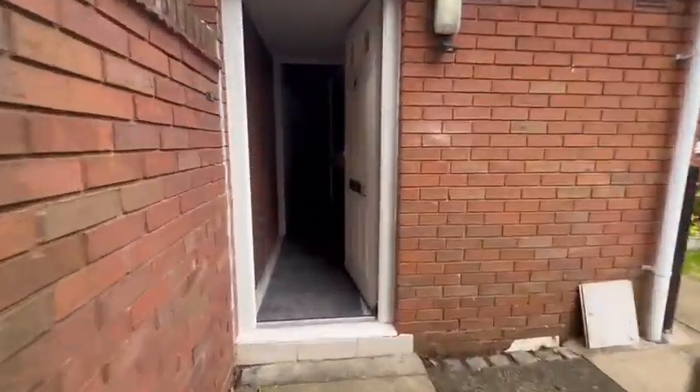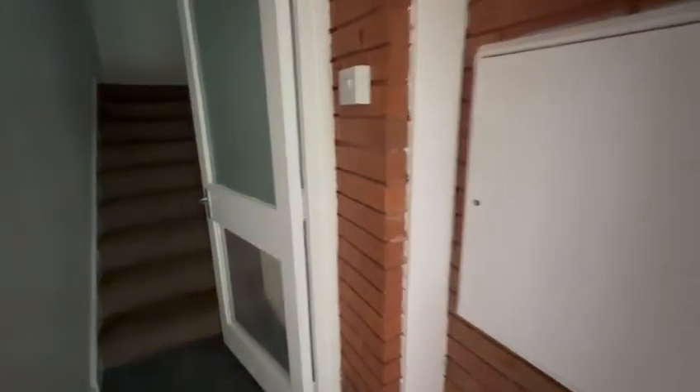So as we walk in, you've got your meter unit to the side. I do apologise, but the electrics have been switched off. As you go upstairs, this property has been refurbished to a really good standard.